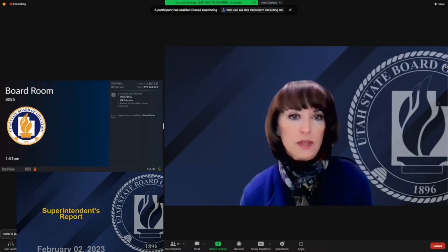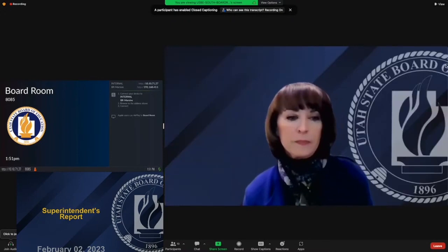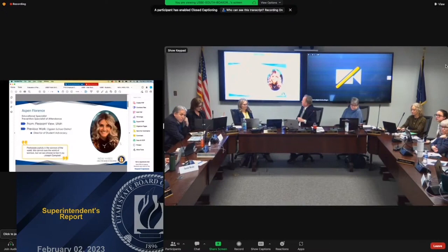Moving into my report — new employees this month. Michelle Watts with Human Resources is here to introduce the new hires at USBE from December 2022 to January 2023.